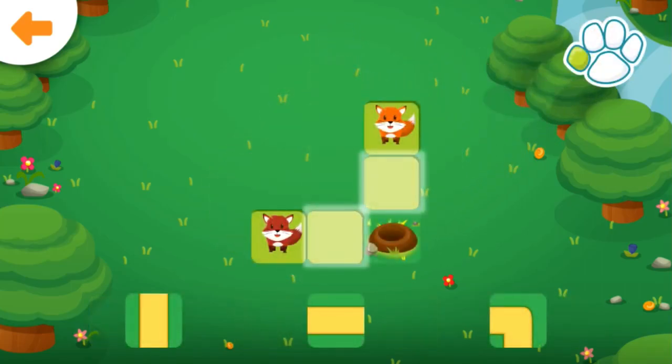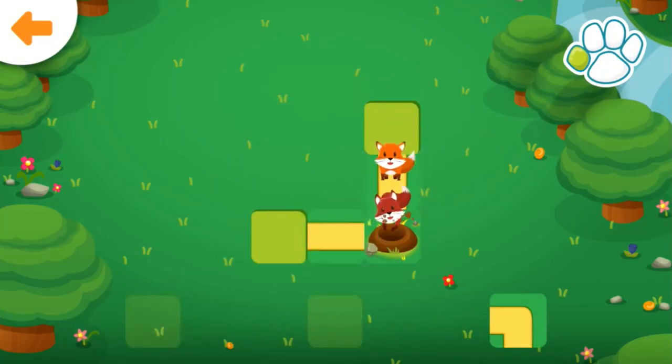Help the foxes get to the den. Drag the correct path to the glowing square. Well done!